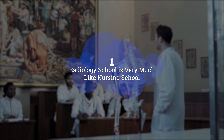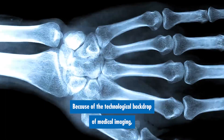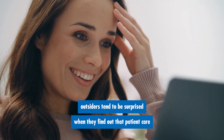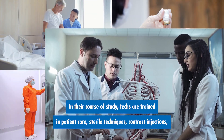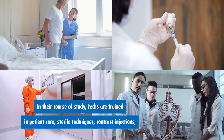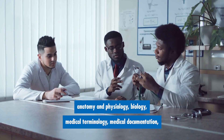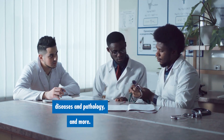Number one: radiology school is very much like nursing school. Because of the technological backdrop of medical imaging, outsiders tend to be surprised when they find out that patient care is a big part of every radiology training program. In their course of study, techs are trained in patient care, sterile techniques, contrast injections, anatomy and physiology, biology, medical terminology, medical documentation, diseases and pathology, and more.